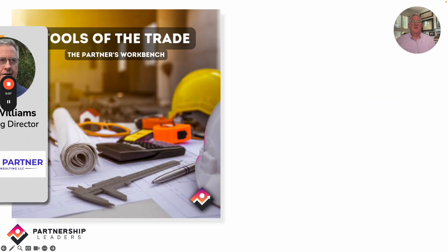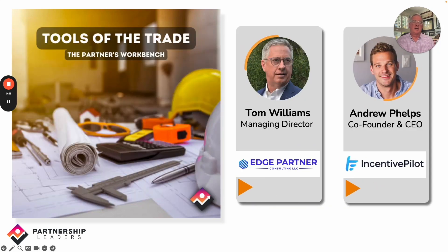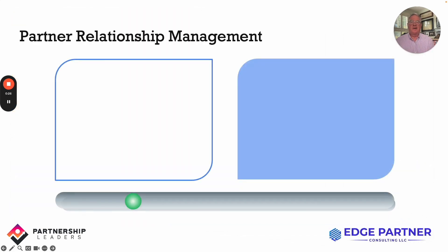Hello and welcome to this week's installment of Tools of the Trade. I'm Tom Williams, managing director of Edge Consulting. Today you'll be hearing from Andrew Phelps, the founder and CEO of Incentive Pilot, a partner activation platform that drives engagement and incentivizes new behavior from within your partner relationship management solution.